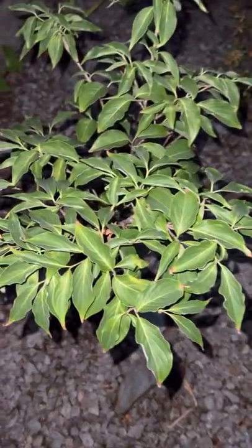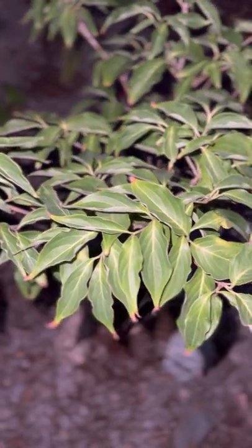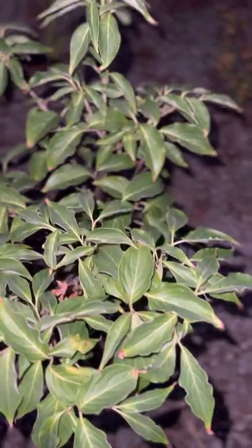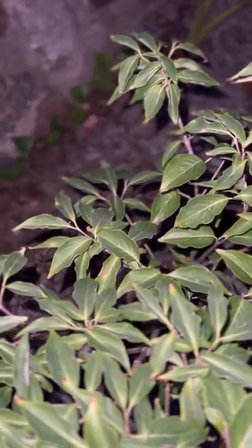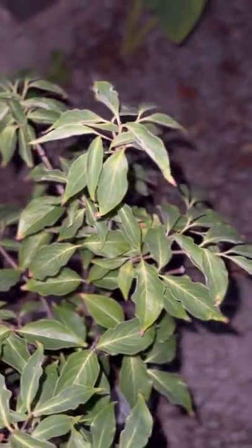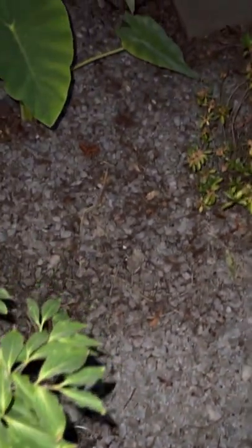And then we have a little Poncho Dogwood. We've had him quite a while, but he was having trouble in the ground where we first put him because the big tree was sucking up all the water. We actually moved him — I believe two times. He's doing really well here as long as I give him water.